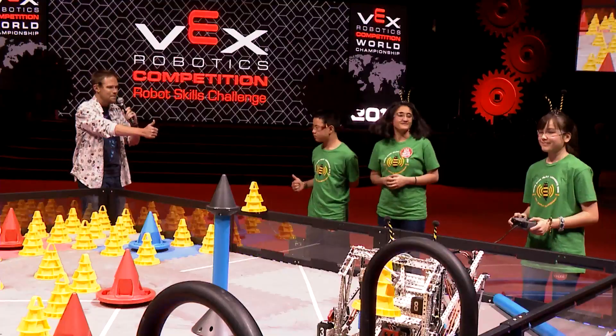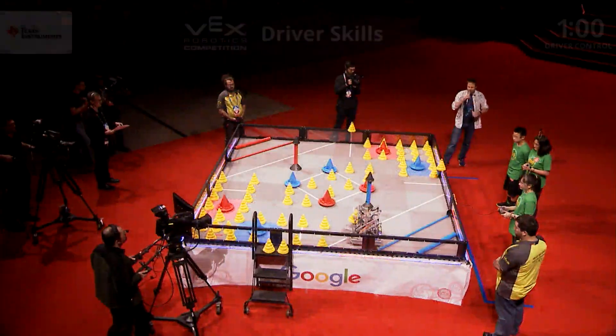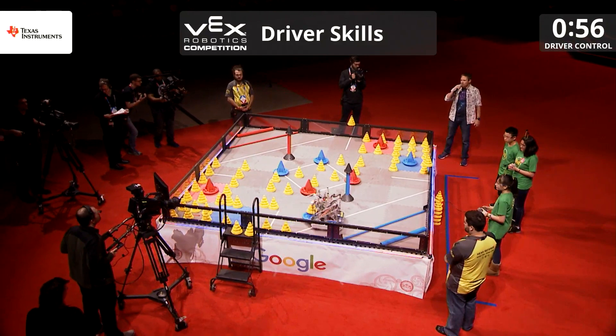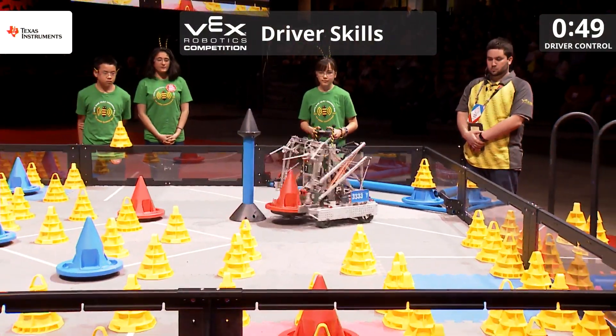Team, are you ready? They're behind the line, so we're going to start this match in 3, 2, 1! 3333Y is off, going straight to the first mobile goal, dropping their preload on the mobile goal for a good 12 points right there already at the beginning.